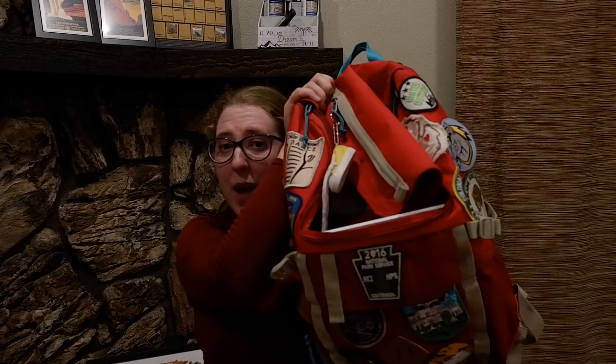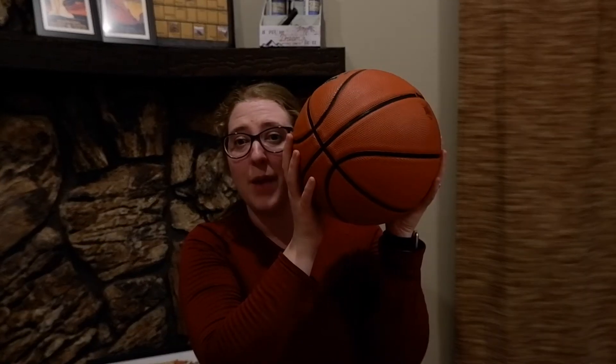Can you find something that's red? Let's see if I can find something I have that's red — oh, this backpack is red! What about something that's orange? Can you find something in your house that's orange? I have this basketball — this is orange.